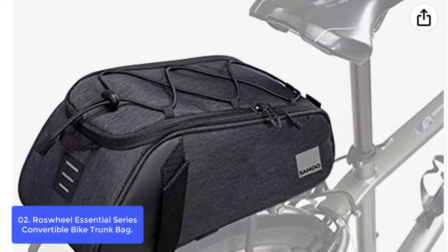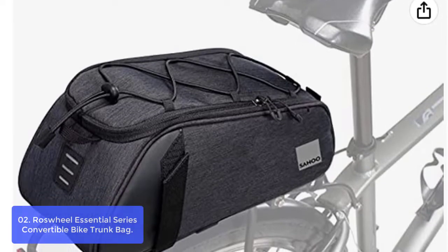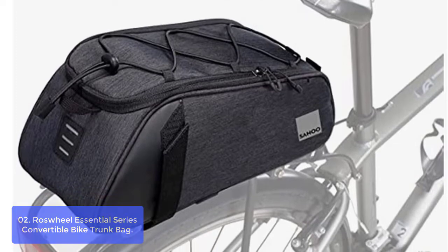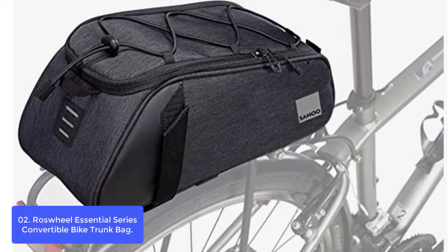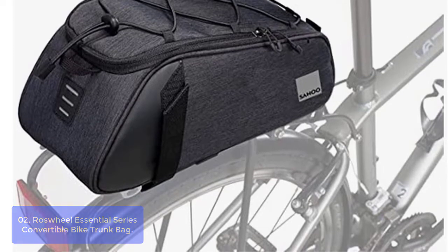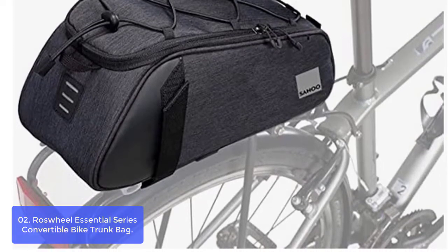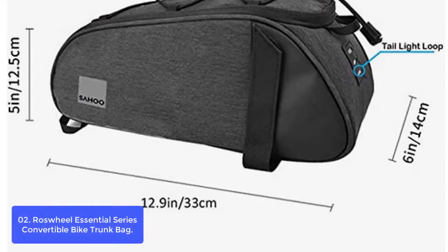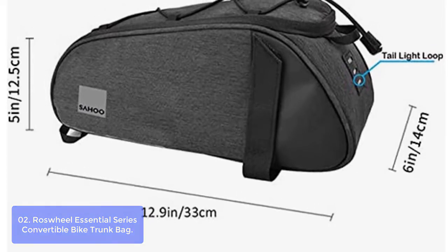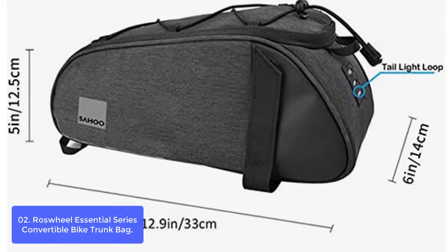List number 2: Rosswheel Essential Series Convertible Bike Trunk Bag. This bike rack bag is made with 300D polyester and PU leather, padded with strong HDPE board and rigid EVA foam — solid, durable, and in good shape. Fixed securely with four durable Velcro straps, easy mount, and quick release. Fits most road or mountain bike racks.